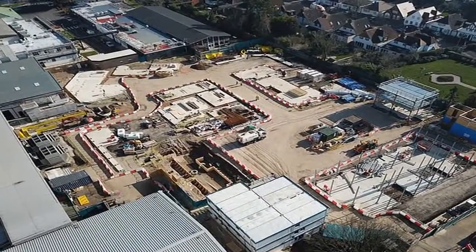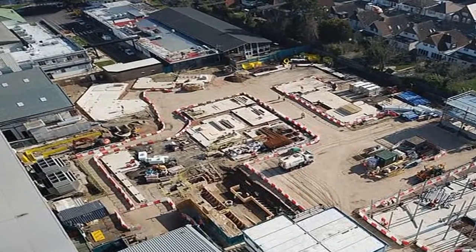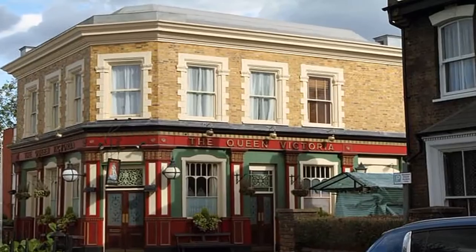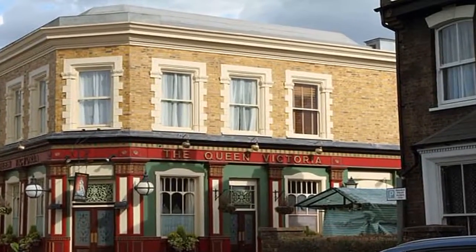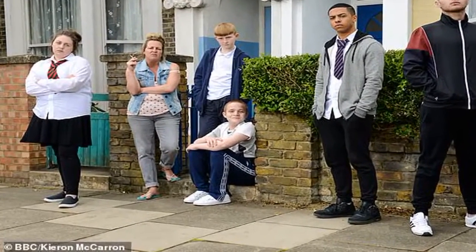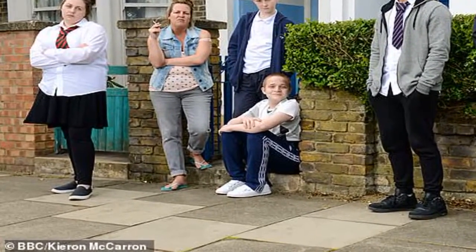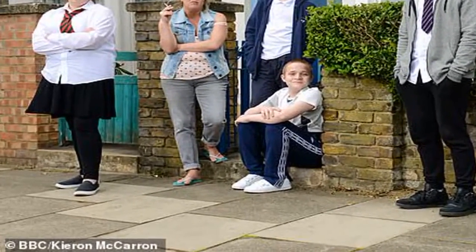EastEnders' new £87 million set begins to take shape, allowing the soap to be filmed in HD. The new and improved Albert Square is well and truly taking shape as building work is now underway on the new set. Walford is getting an HD makeover as the set of the long-running soap is being recreated, as the original Albert Square, built in 1984, is now in poor condition.